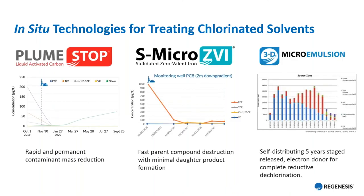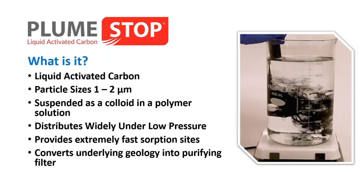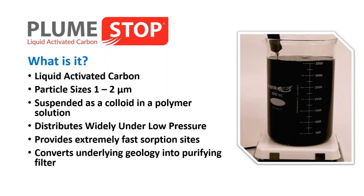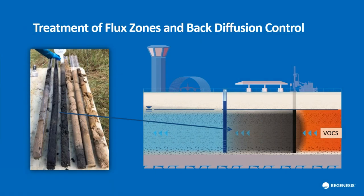The three primary technologies talked about today: PlumeStop, S-micro ZVI, and 3D micro-emulsion. First, PlumeStop — what is it? In essence, it's activated carbon milled down to really small particles, one to two microns — the size of red blood cells. It's easily mixed into a water solution that makes it easily injected. When injected under low pressure, it allows even distribution in the subsurface. In essence, what we're trying to do is convert that aquifer into a purifying filter. The goal of PlumeStop treatment is to coat the contaminant flux zones and control against long-term back diffusion. You see here — from another example site — a good soil core post-application of PlumeStop, showing really good uniform distribution of the colloidal activated carbon.